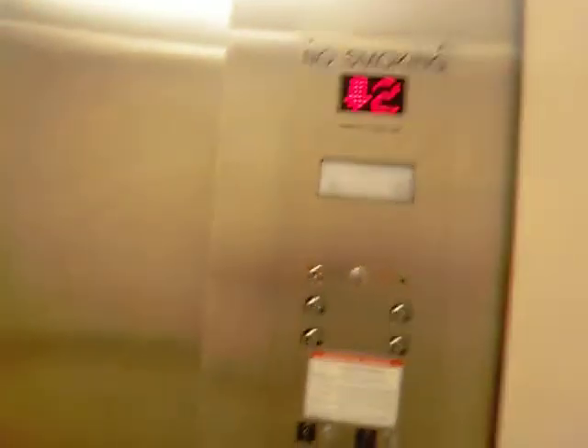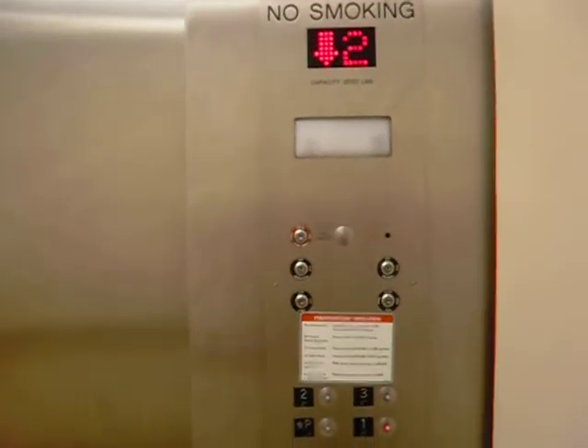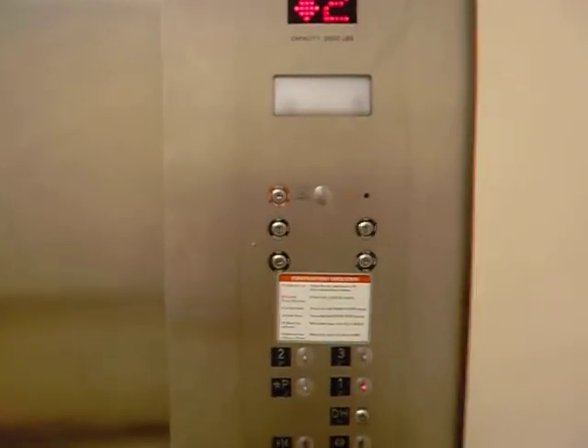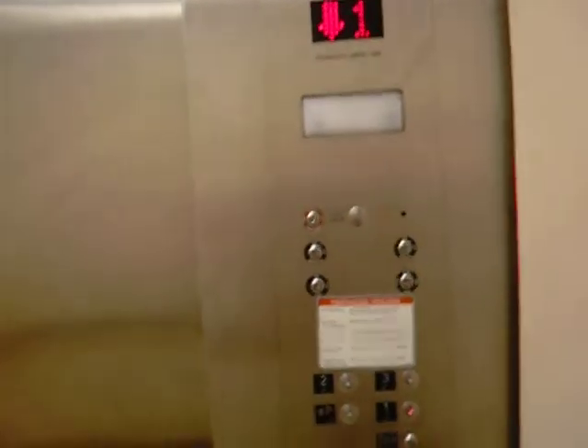That was a bump. Floor 1 is where the machine room is. So we're going to send it to 3. This is probably Montgomery Coney — this is where it used to be a fine means.